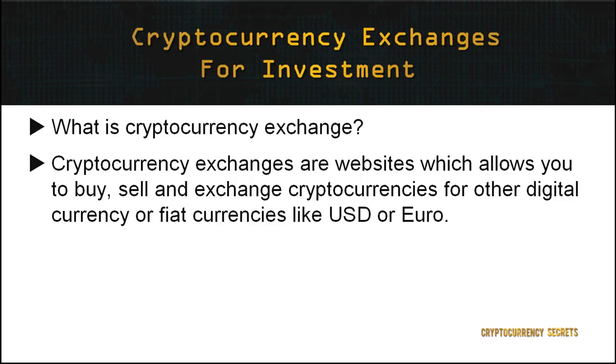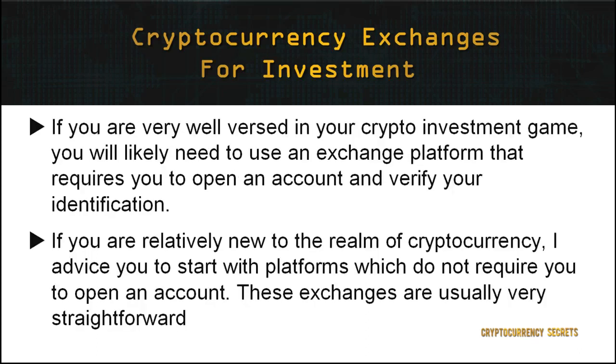Cryptocurrency exchanges for investment. First, let's get familiar with cryptocurrency exchanges. Cryptocurrency exchanges are websites which allow you to buy, sell, and exchange cryptocurrencies for other digital currencies or fiat currencies like the US dollar or euro. If you are well-versed in crypto trading, you'll likely need an exchange that requires you to open and verify an account. However, if you're relatively new, as a beginner I advise you to start with platforms which do not require you to open an account. These exchanges are usually very straightforward and you can start trading occasionally until you get the hang of it.